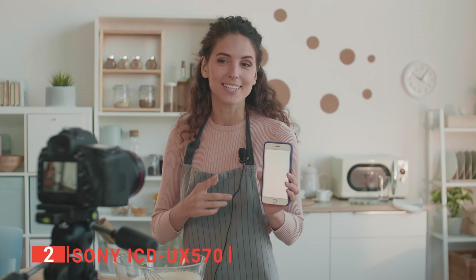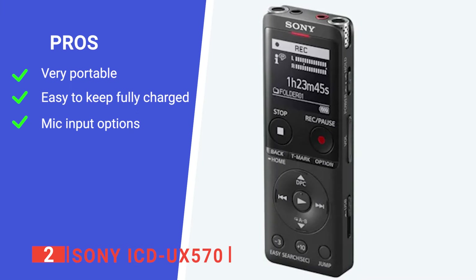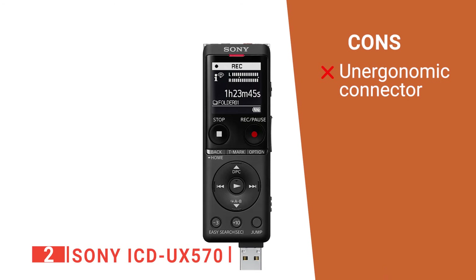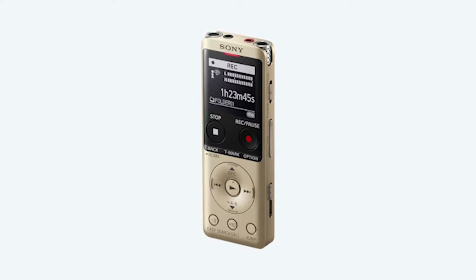Overall, this is a brilliant unit for professionals that use dictaphones in their day-to-day work. Its pros are that it is very lightweight, has multiple charging options, and provides additional device compatibility. However, its USB connector is placed quite inconveniently. The Sony ICD-UX570 is a versatile unit ideal for a vast range of tasks.